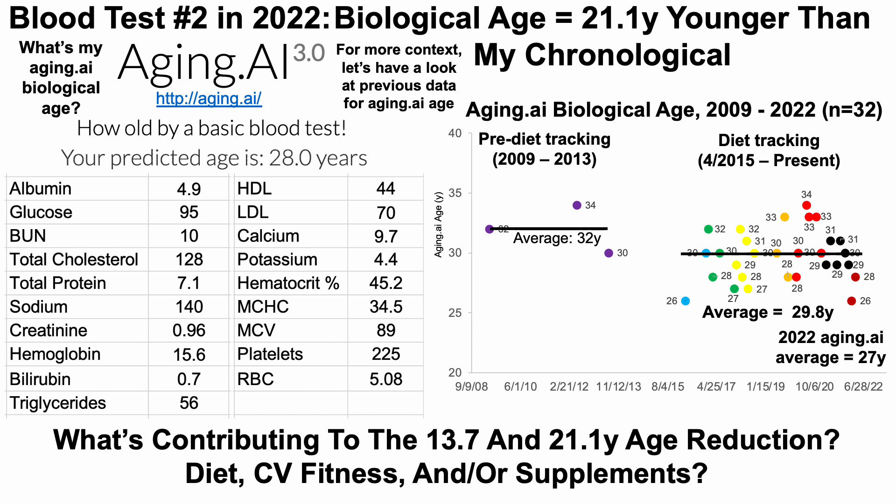So how am I doing this? What's contributing to the 13.7-year reduction using Levine's test and the 21.1-year reduction using aging.ai? What's my diet composition that corresponds to this test? What are my cardiovascular fitness metrics — heart rate variability, resting heart rate — and what supplements am I taking? I'll include that data in two upcoming videos. The CV fitness data will probably be first along with supplements, so stay tuned for that.